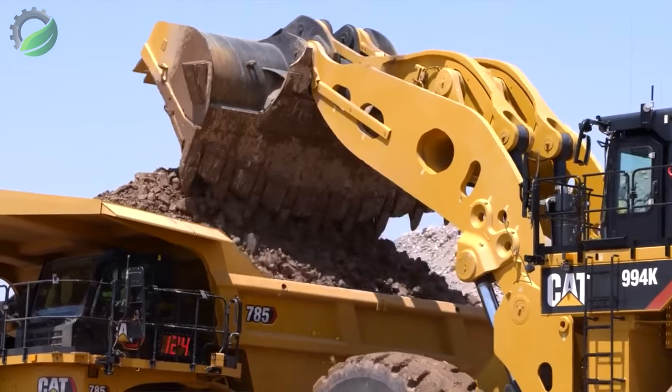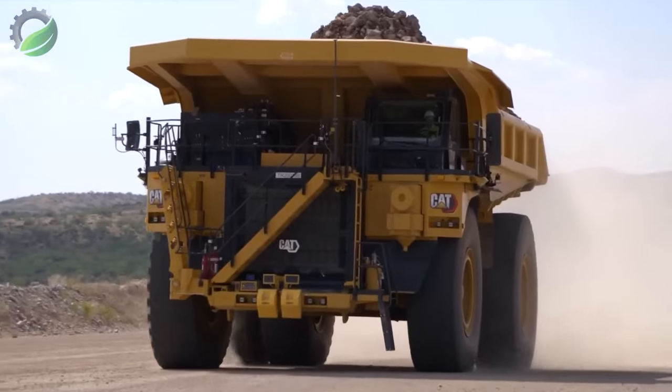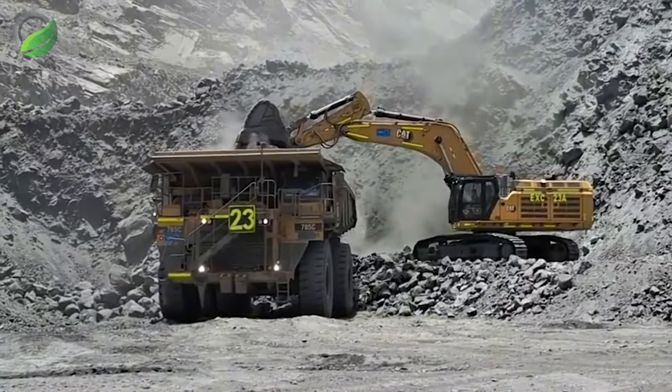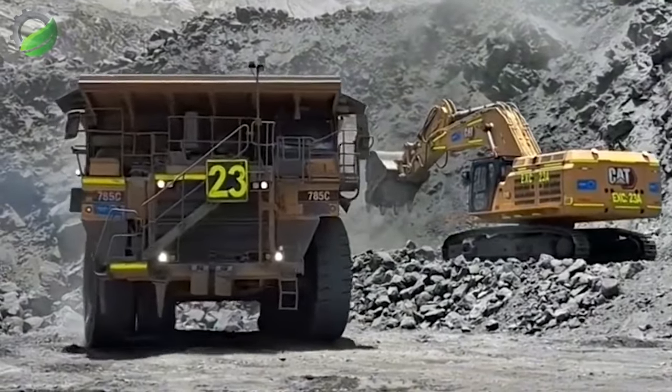A Cat 785 dump truck is being loaded up with an excavator — it's like watching giants at play, creating a jaw-dropping spectacle that is bigger and better than anything you have seen before.